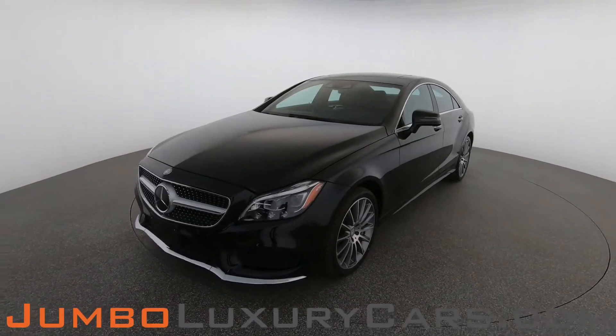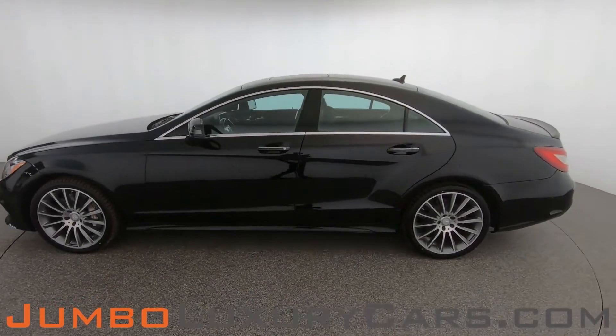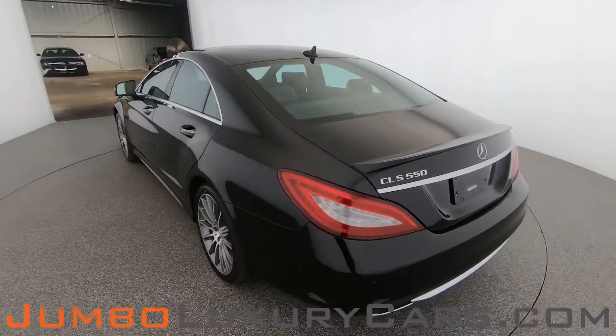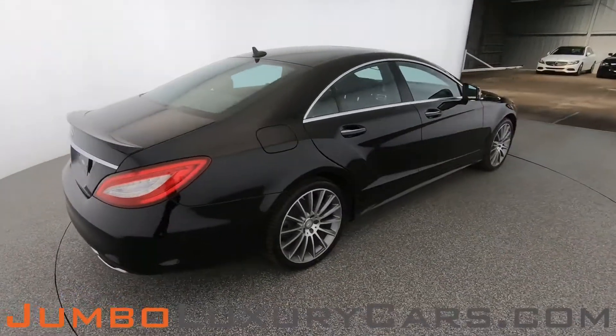Thank you for clicking and hope you enjoy this video. Dear future customer, welcome to Jumbo Luxury Cars. Here is your 2016 Mercedes-Benz CLS 550, stock number 8396. This vehicle currently has 41,290 miles and according to Carfax has no accidents nor damages reported, with one previous owner.